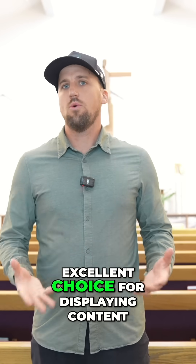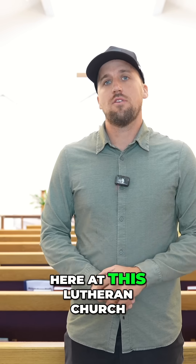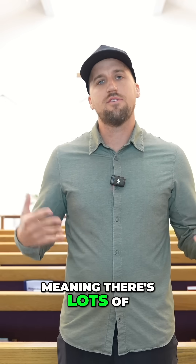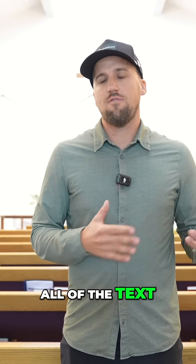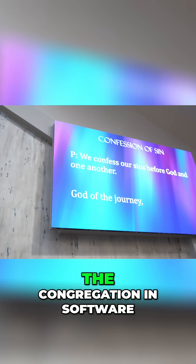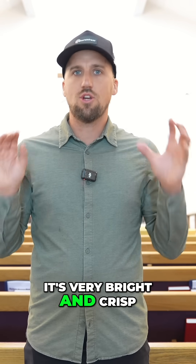LED screens are an excellent choice for displaying content even in a traditional worship style environment. Here at this Lutheran church they do a lot of liturgical worship, meaning there are lots of readings throughout the service. They're able to prepare all of the text for those readings — with pastoral call and congregational response — in software like Pro Presenter, and when it's displayed on the screens it's very bright and crisp.